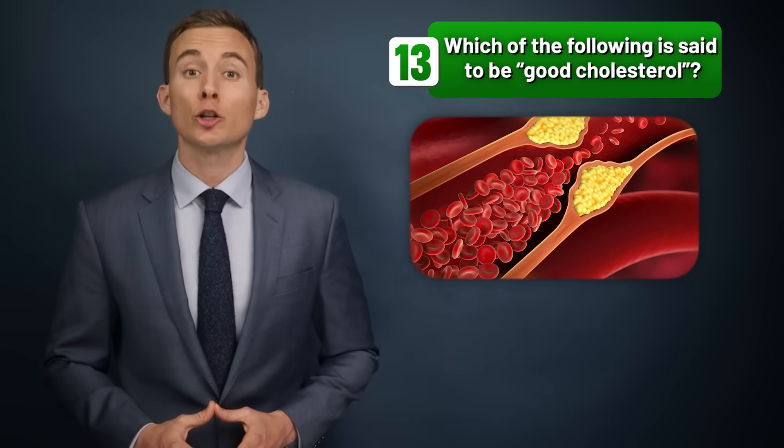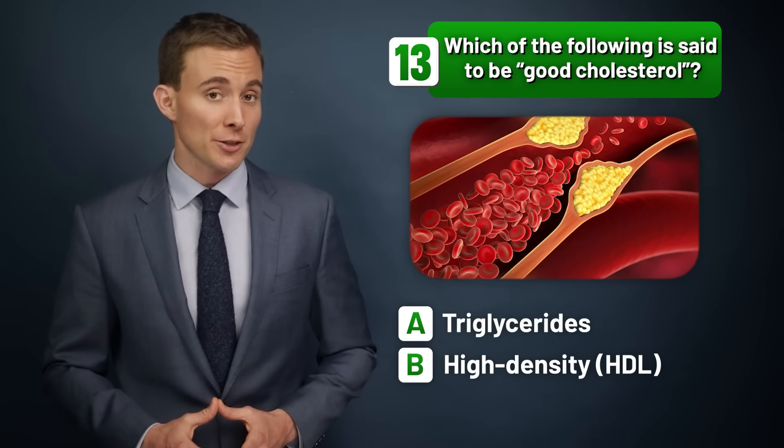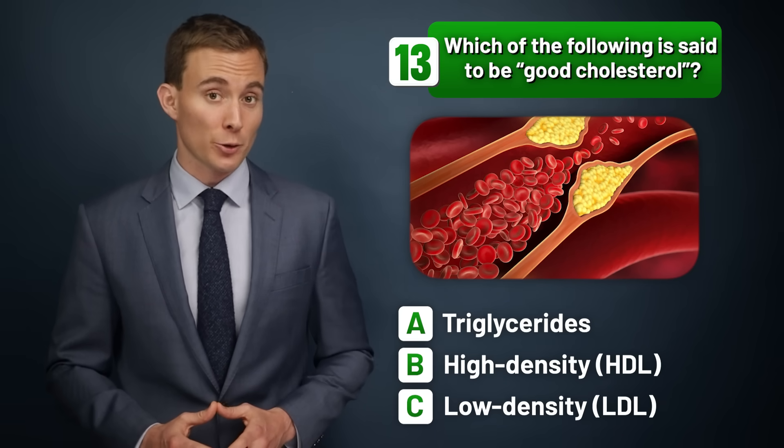Which of the following is said to be good cholesterol — triglycerides, high-density cholesterol, or low-density cholesterol?